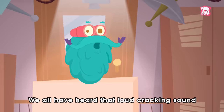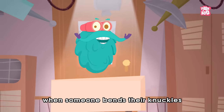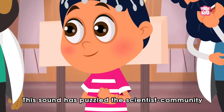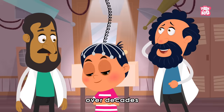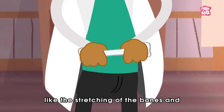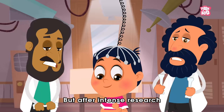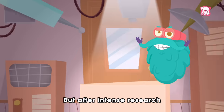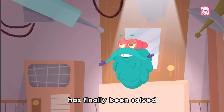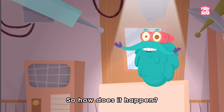We all have heard that loud cracking sound when someone bends their knuckles in a certain way. This sound has puzzled the scientific community over decades as they offered various reasons, like the stretching of the bones and even two joints grinding against each other. But after intense research, the mystery behind this weird noise coming out of your joints has finally been solved. So, how does it happen?